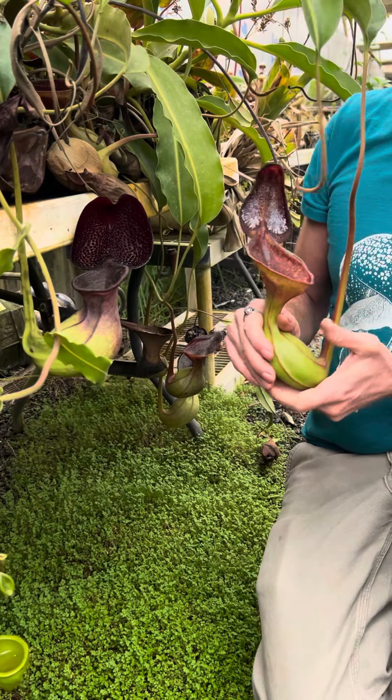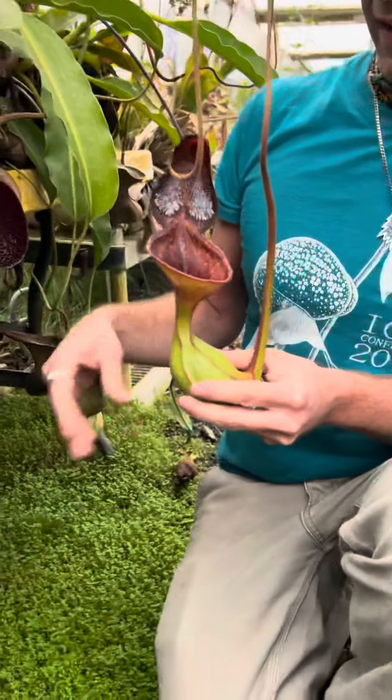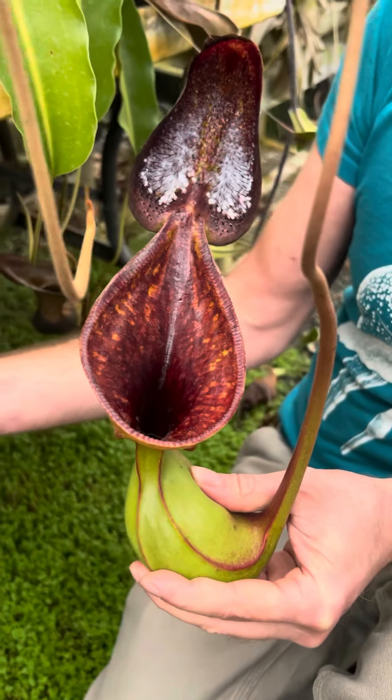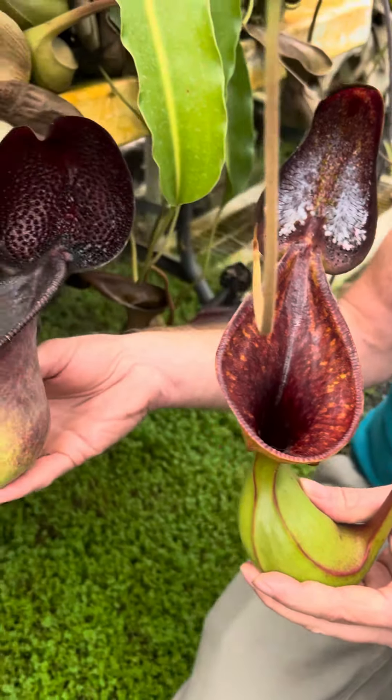There are two different species and they're so rare. It took me 12 years and 15 years respectively to get the upper pitchers on these plants — the ones that look like toilets that they're so famous for. It's rare to see two nice ones like this together, so I thought I'd show you the species and a little bit what makes them different.